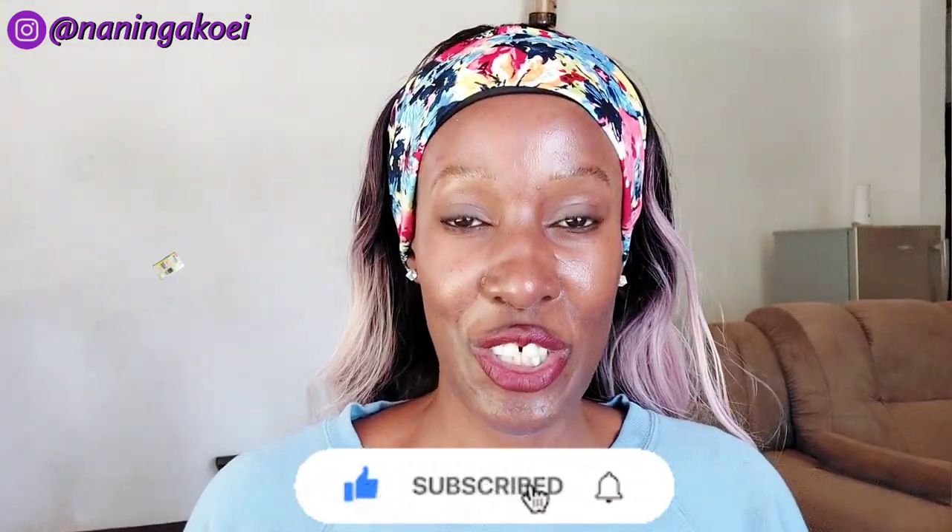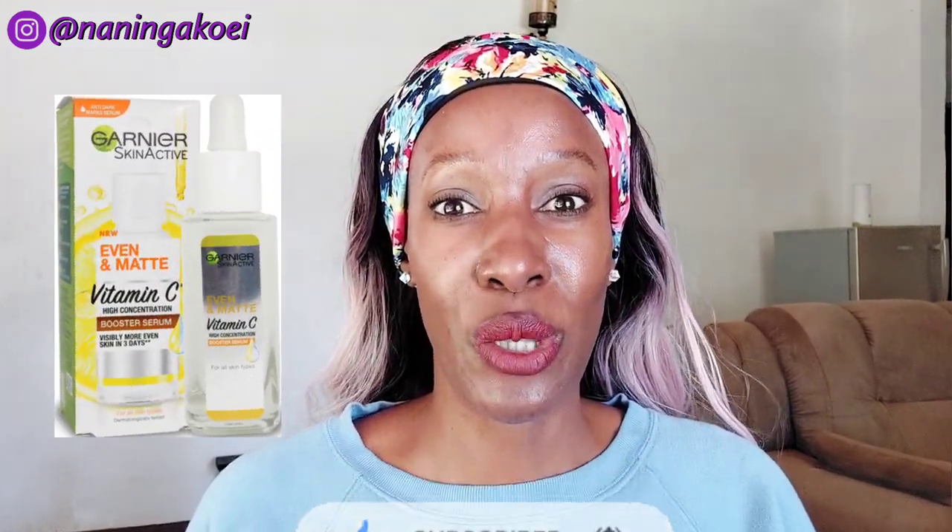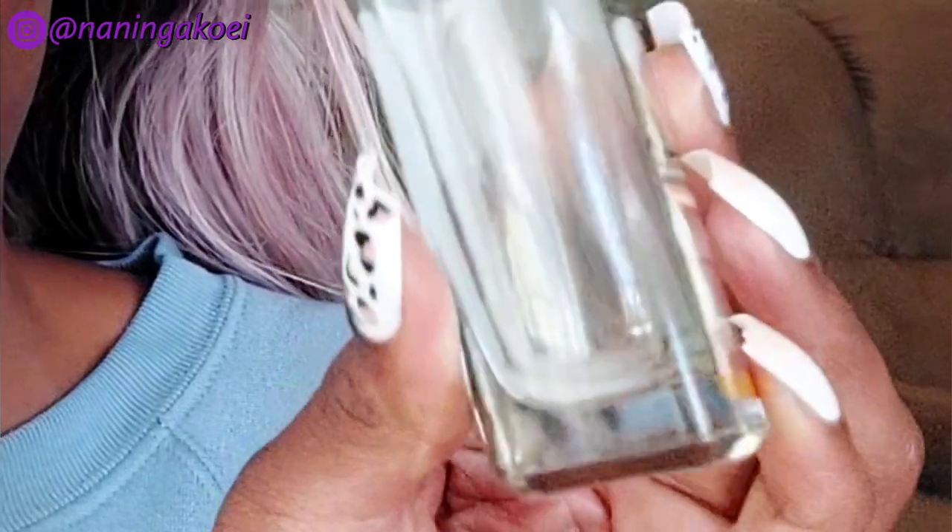Today I'm doing a review on the Gania Vitamin C High Concentration Serum. This is a video I was supposed to have done about two months ago, because I have managed to finish two full bottles. Here they are — this is the first one I got, and it's pretty much finished. You can even see the little tube inside. I'm the kind of person who keeps stuff in the boxes.